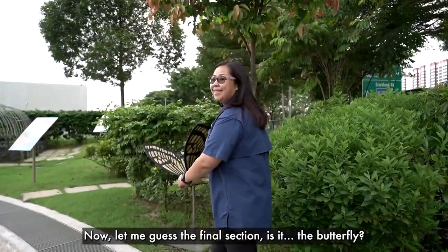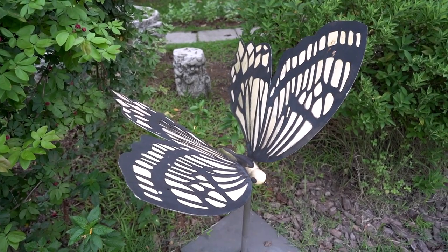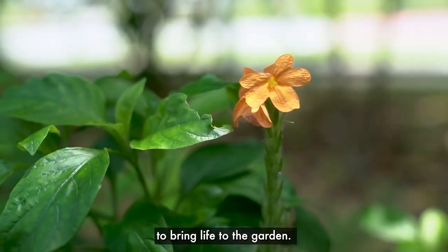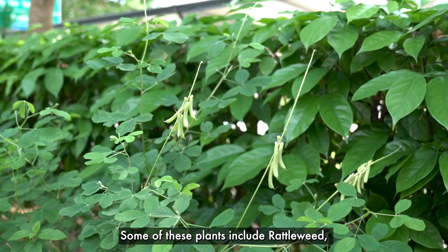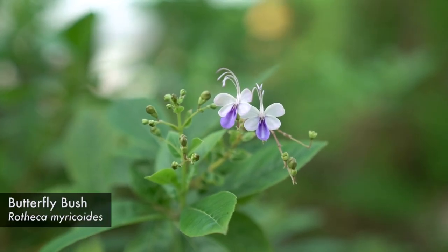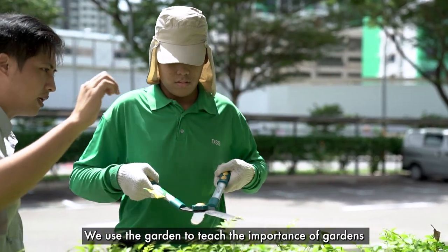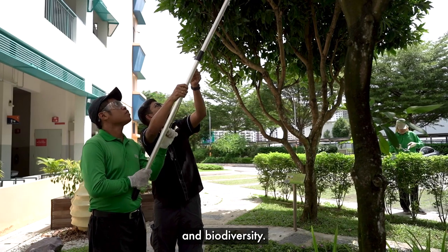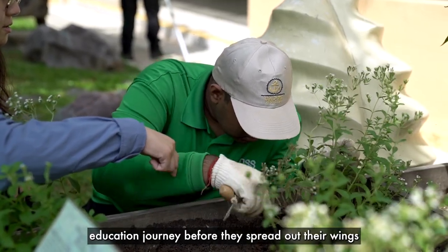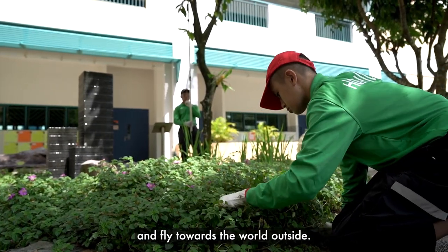Now, let me guess the final section — is it the butterfly? You are right. We have a butterfly garden, where we plant butterfly-attracting plants to bring life to the garden. Some of these plants include rattleweed, butterfly bush, and crossandra. We use the garden to teach the importance of gardens and biodiversity. It also symbolises the last stage of our students in their education journey, before they spread their wings and fly towards the world outside.